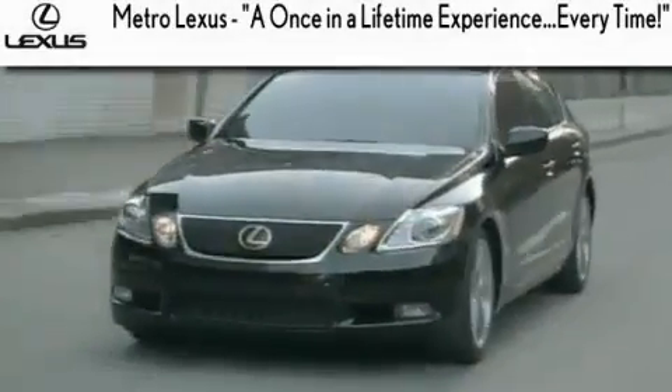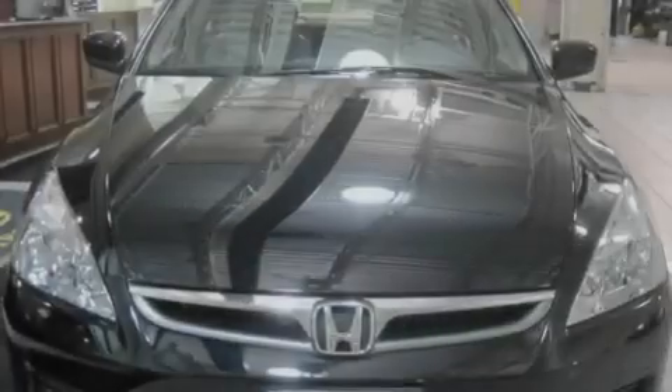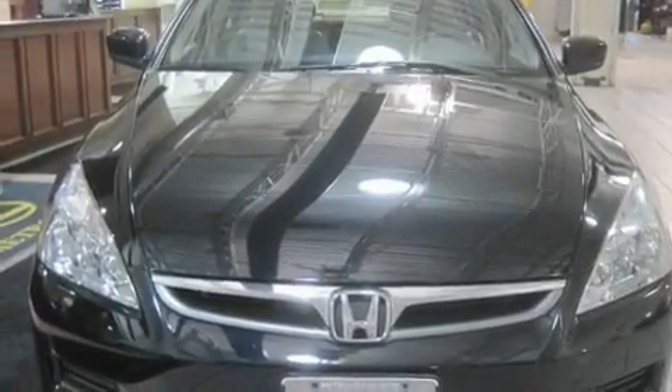Another fine vehicle offered by Metro Lexus. This is a 2006 Honda Accord. It features a six-cylinder engine and an automatic transmission.